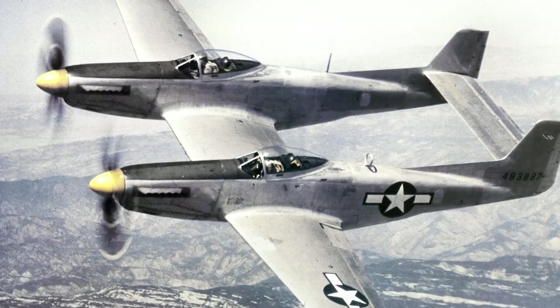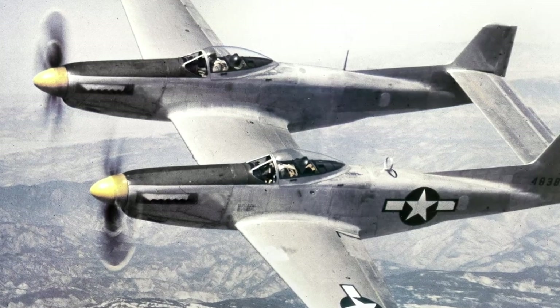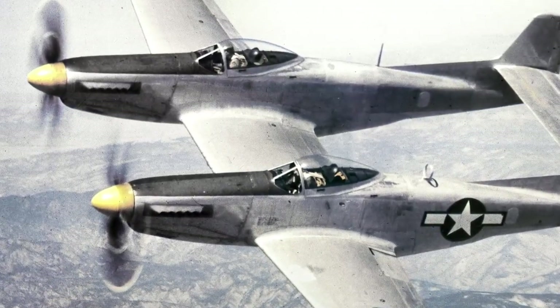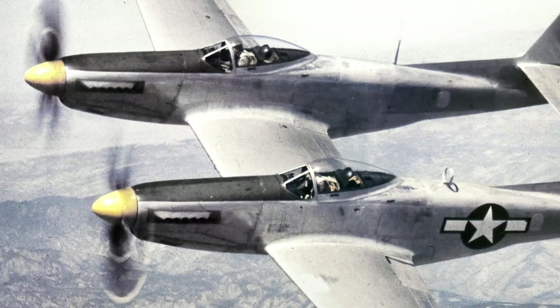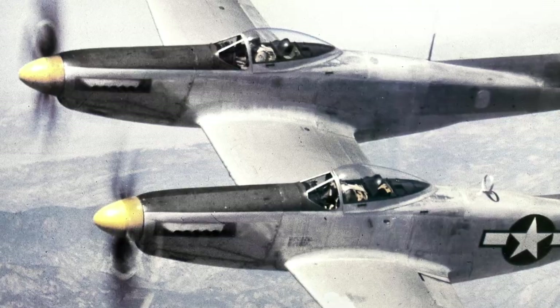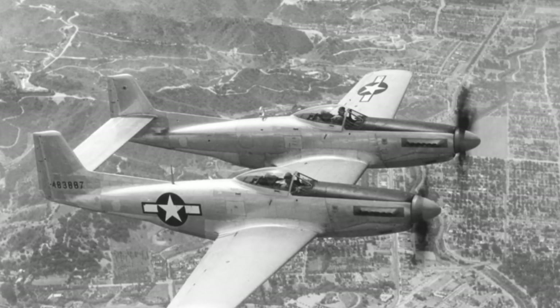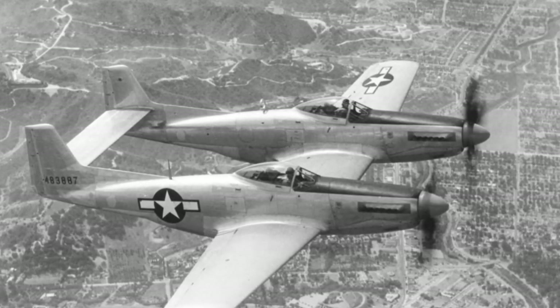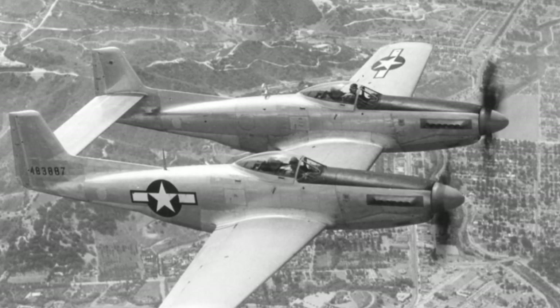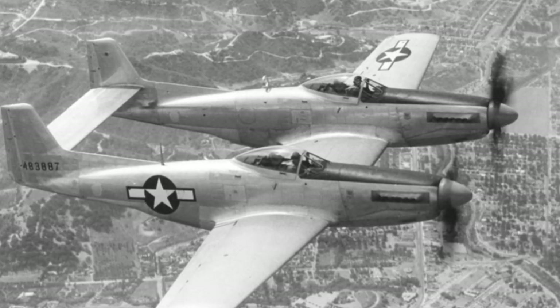The prototype XP-82 failed to become airborne on its first flight attempt. The left engine was a Rolls-Royce Merlin V-1650-23, and the right engine was a Rolls-Royce Merlin V-1650-25. North American engineers discovered that the way the propellers rotated canceled out all lift from the center wing section. This was solved by switching the sides of the propellers and engines.